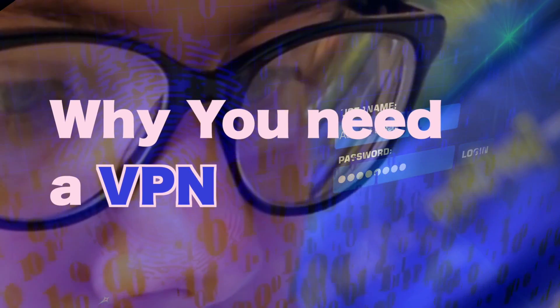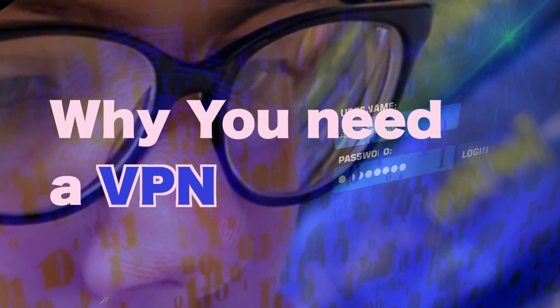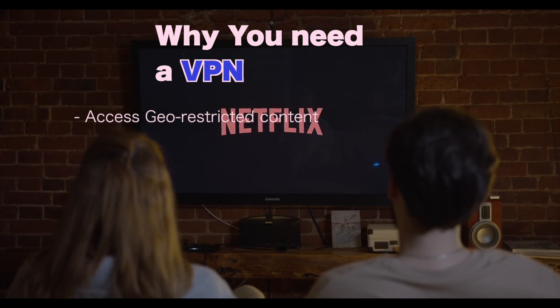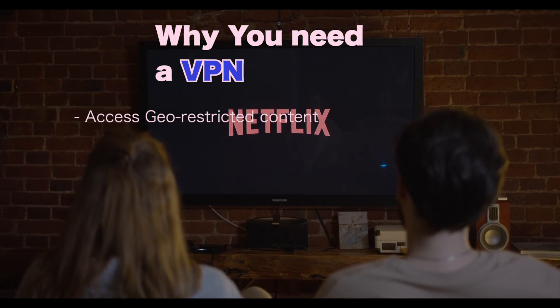Now before we get started, let's talk about why VPNs, or virtual private networks, are so essential. A VPN will enable you to access geo-restricted content from various streaming services such as Netflix,